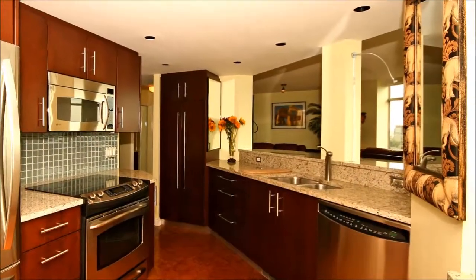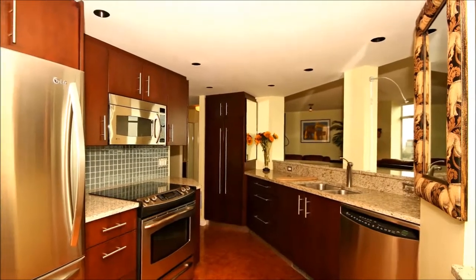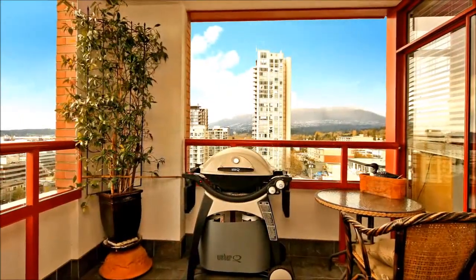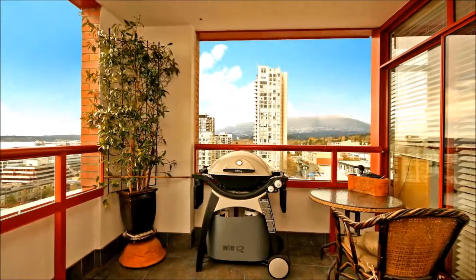Beyond the breakfast bar is a stylish and functional kitchen with cherry wood cabinetry, granite countertops, and cork floors. Dine al fresco, relax with a cold drink, or grill to your heart's content on your balcony, surrounded by fantastic water and mountain views.